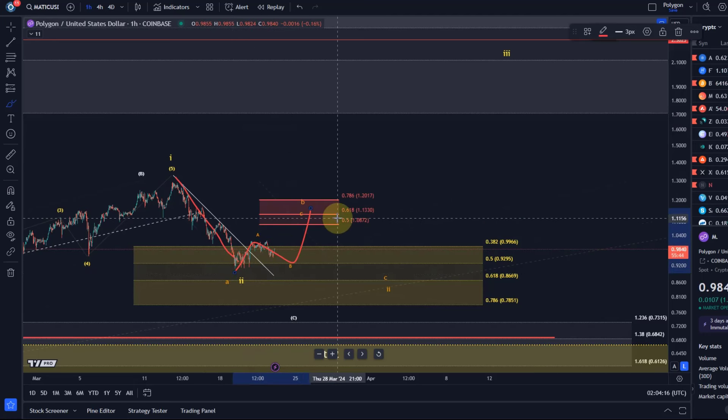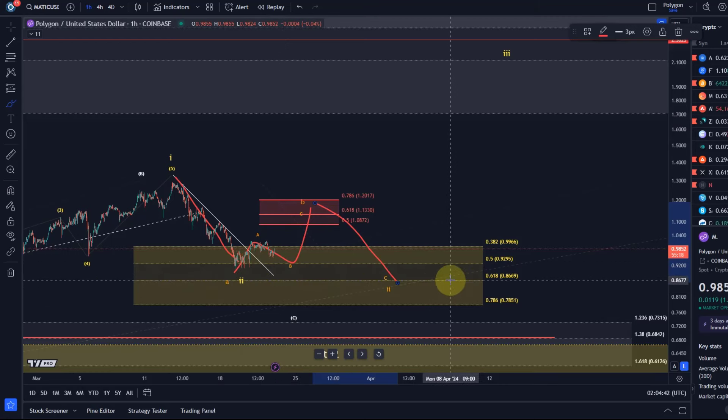In the orange scenario we could now be working on that B-wave, which would again be an A-B-C structure — pretty much in line with the Bitcoin chart, so it kind of makes sense. Standard resistance area for this B-wave rally is between one dollar eight and one dollar twenty. As soon as we get into this resistance area and see a reaction there, the C-wave to the downside might start to unfold, and it's reasonable to assume the C-wave down should test 86.7 cents or 78 and a half cents.